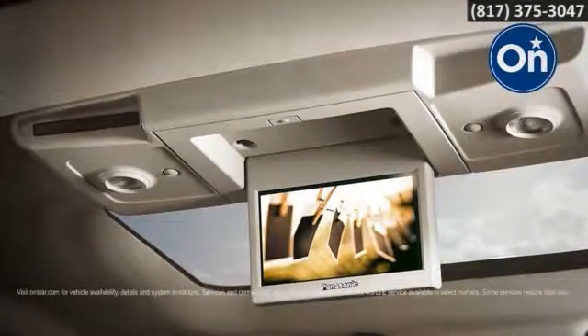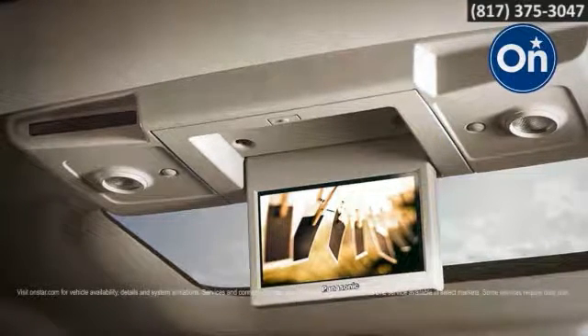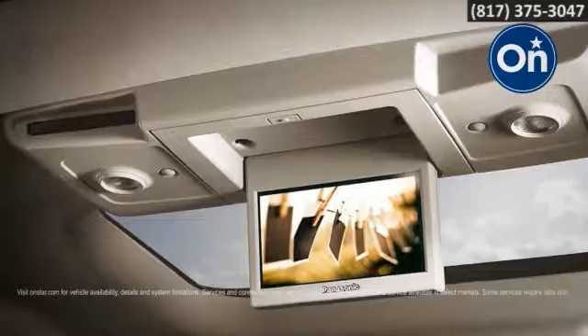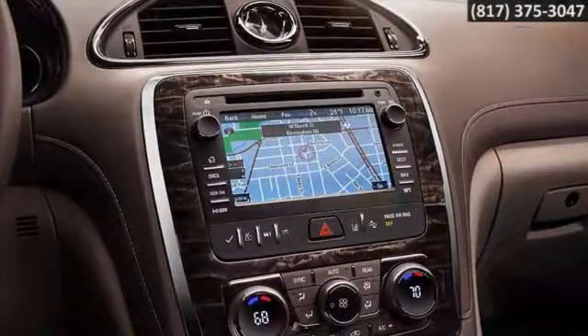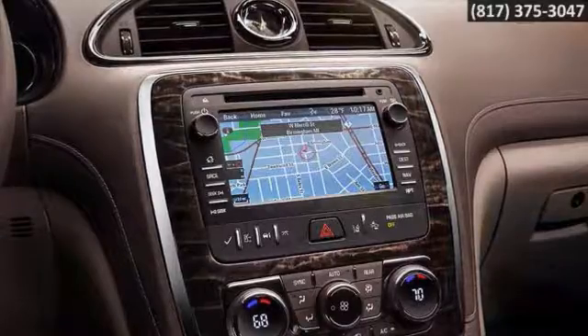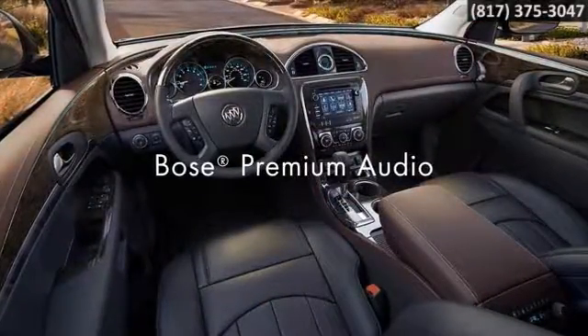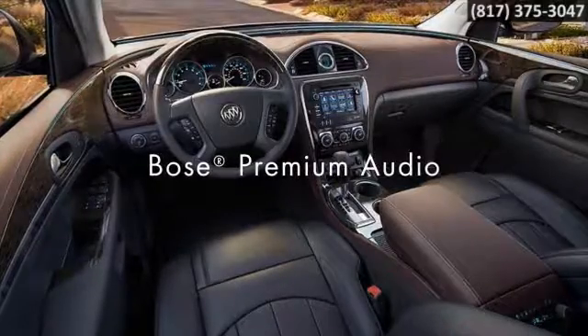Smart tech features like OnStar with 4G LTE connection and the available Wi-Fi hotspot keep you and your passengers connected on the go. Control Buick's IntelliLink and available navigation system with your voice. Your smartphone connects wirelessly, and your favorite tracks and music apps will sound great on the available 10-speaker Bose audio system.